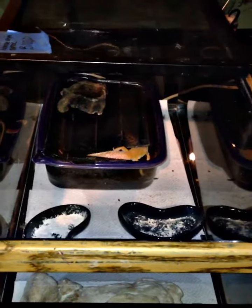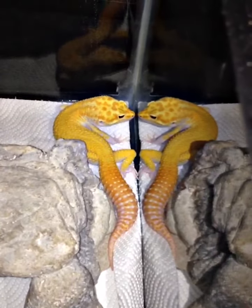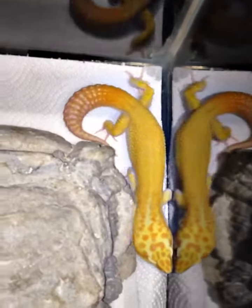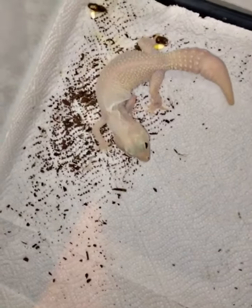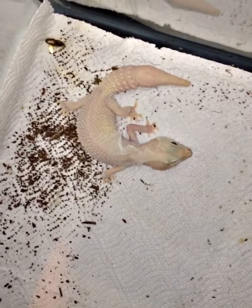Look at her going in there. Very, very nice Leo — she is shedding. That is a snow blazing blizzard.